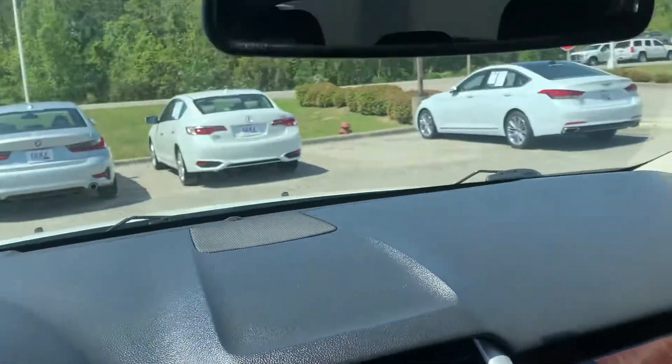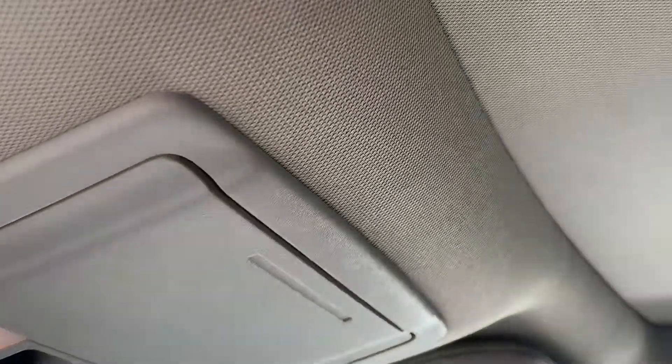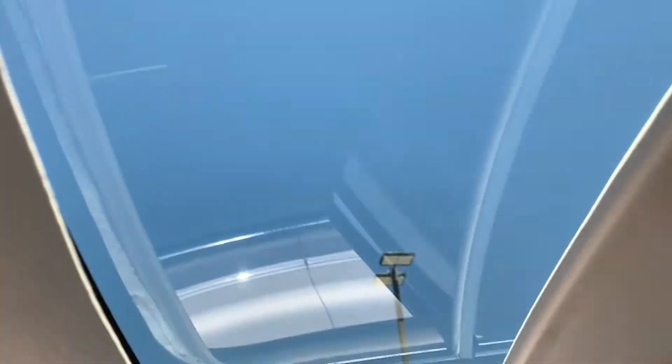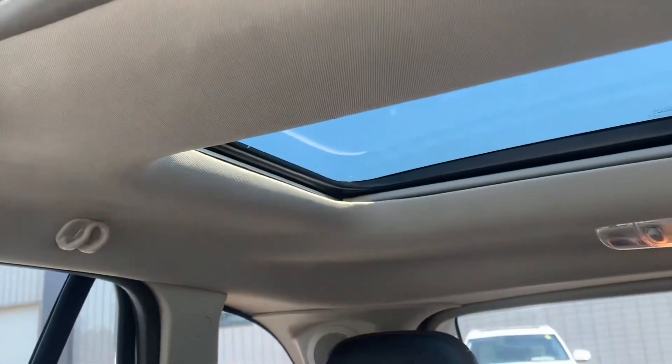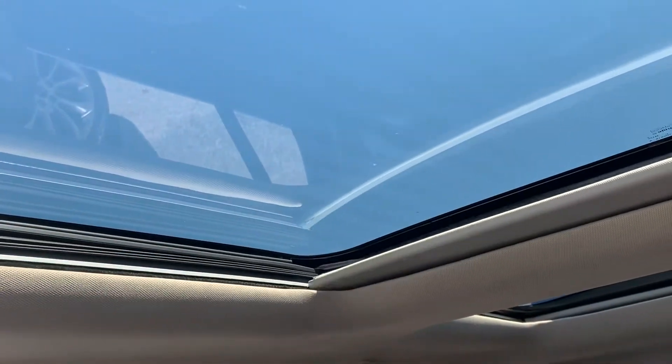Before I do that, let me go ahead and show you the sunroof. This one's going to have the really nice full panoramic sunroof — it's going to have the moonroof in the back and the sunroof in the front.